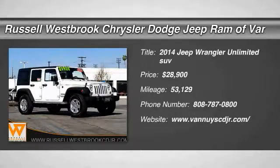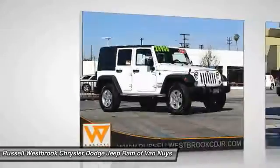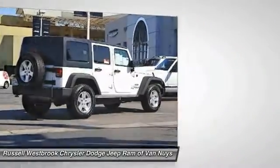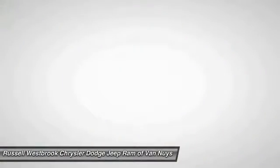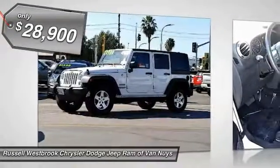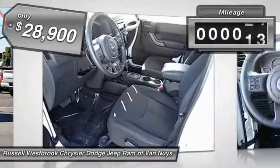Come test drive the 2014 Wrangler. Few vehicles are better off-road than a Jeep Wrangler — this is the one that started it all. Traceable to the original Jeep, the Wrangler is the very symbol of off-road capability and is priced below $30,000.